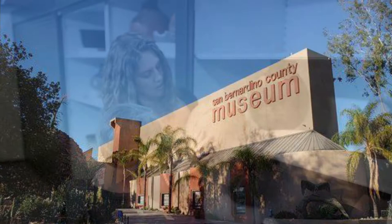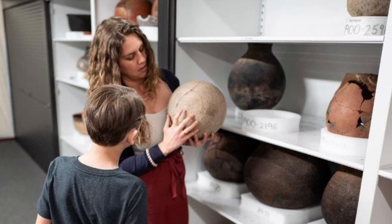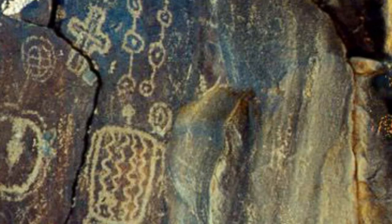Welcome to the San Bernardino County Museum's Curator Blogs. My name is Tamara Surio-Leva, and I'm the Curator of Anthropology here at the Museum. Today we're going to take a little tour around the world to see different types of rock art in a presentation I like to call Drawn on Stone.